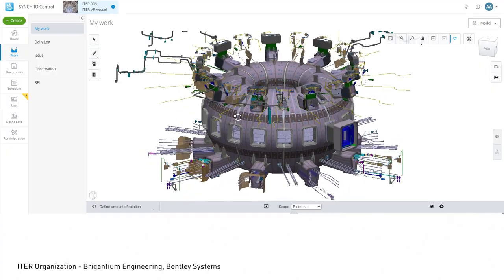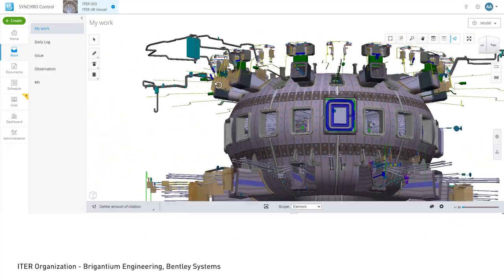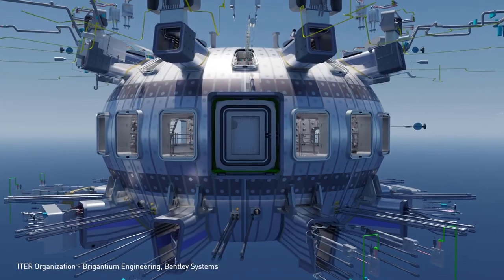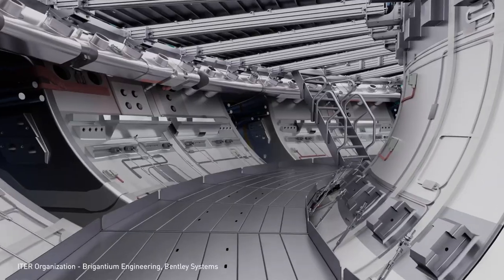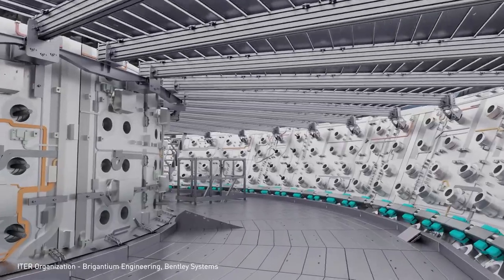Building a digital twin that accurately represents all reactor components, the plasma, and the control and maintenance systems is a massive challenge — one that can benefit greatly from AI and exascale GPU computing.